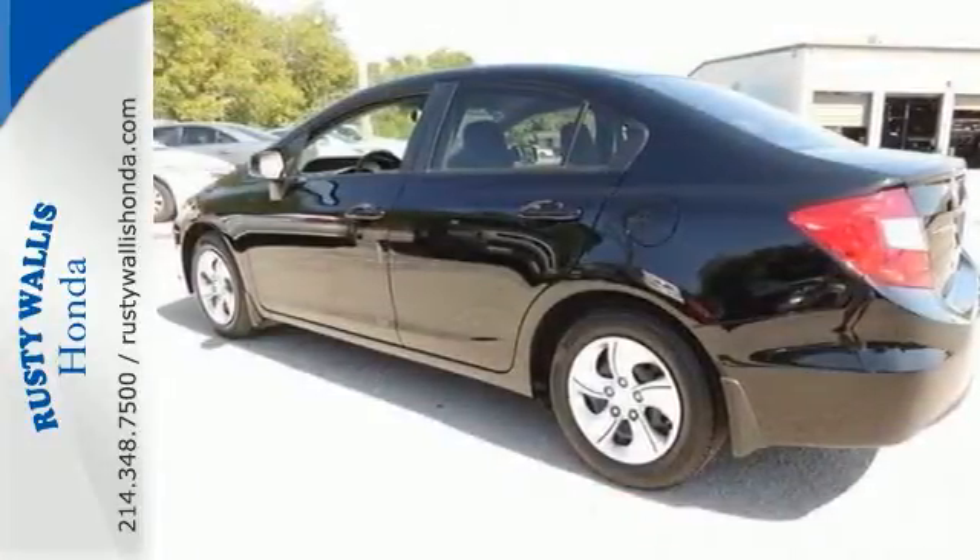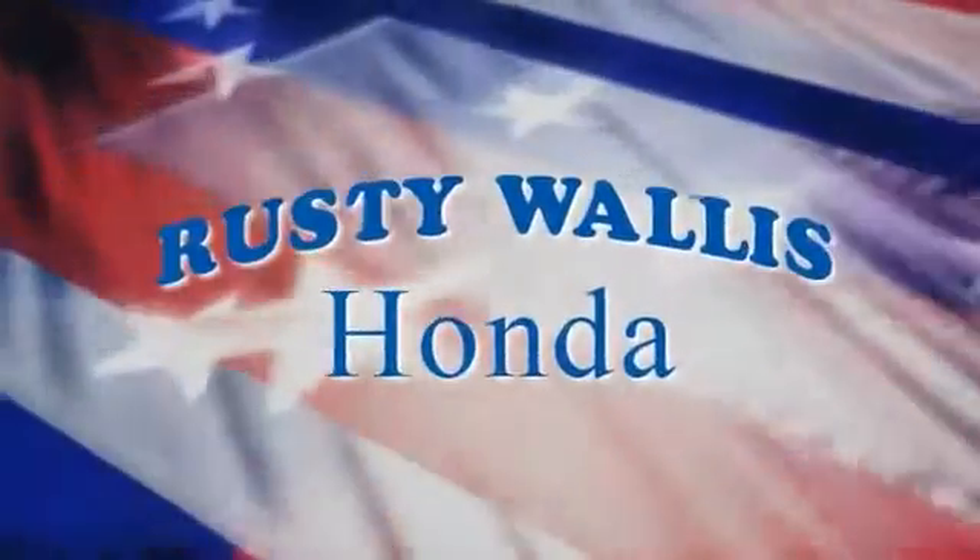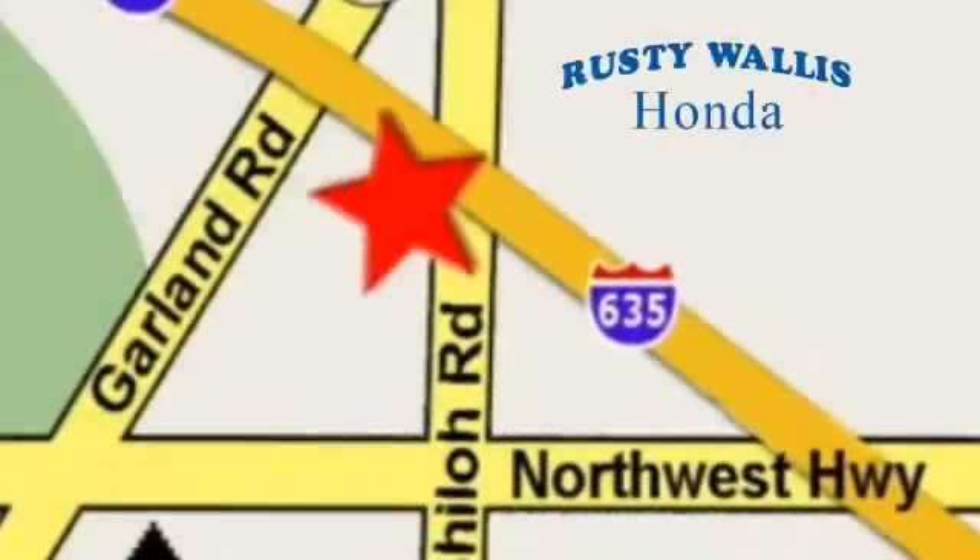Stop in for your test drive today. At Rusty Wallace Honda, our primary goal is to satisfy our customers. Stop in today, we're easy to find, just off I-635 at Shiloh Road.